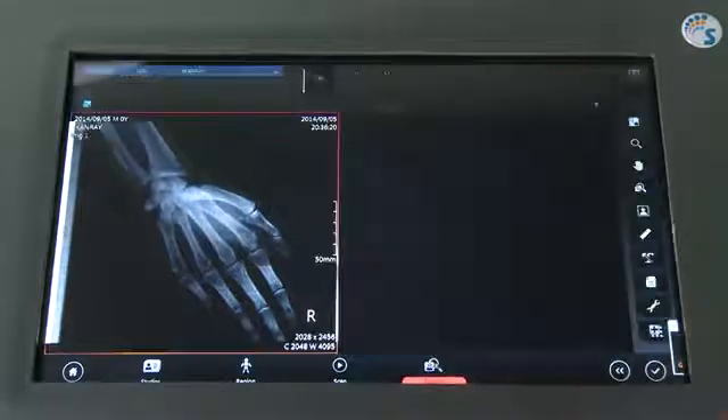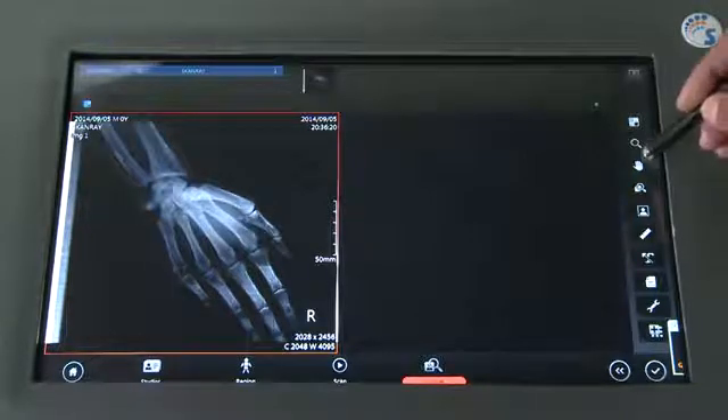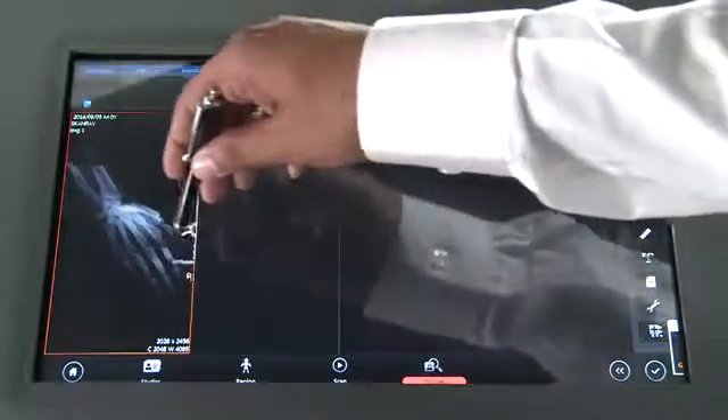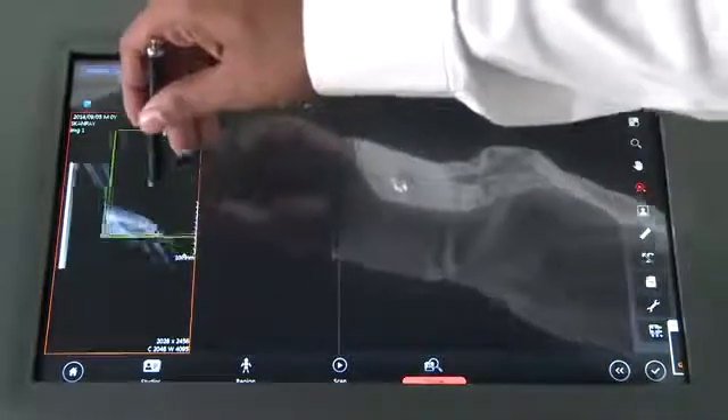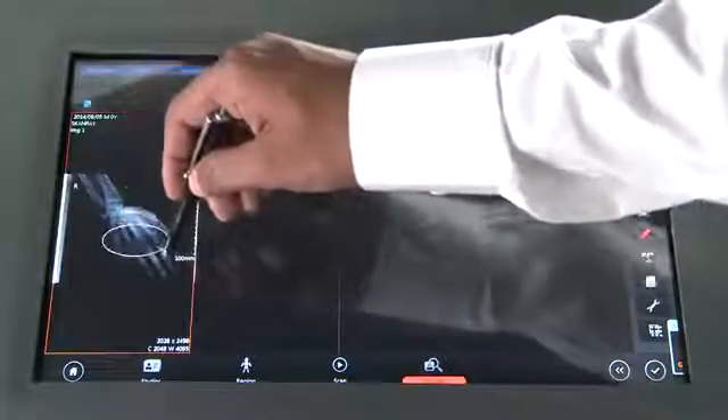The review tool enables the user to manipulate images and compare them with other images. The user can customize the view layout, and images can be directly dragged from the task bar or study bar. The various image processing and measurement functions can be applied to each image independently and reviewed.